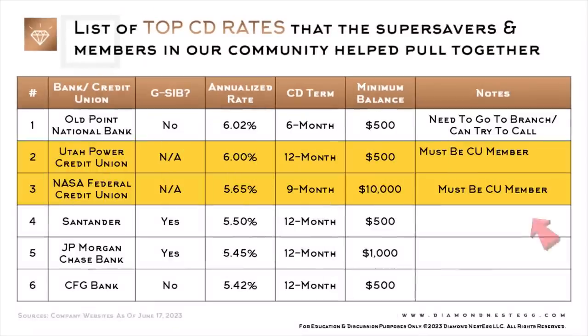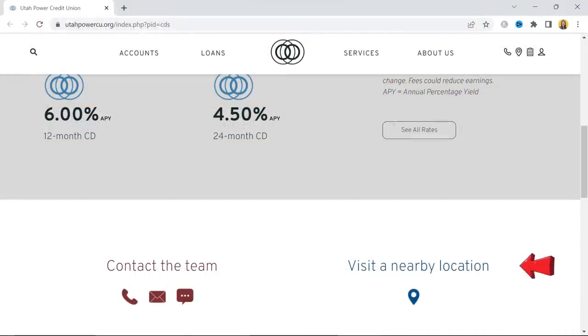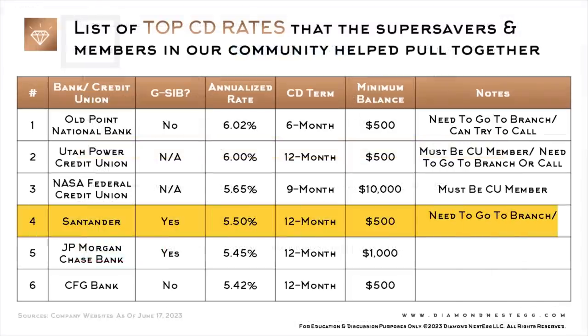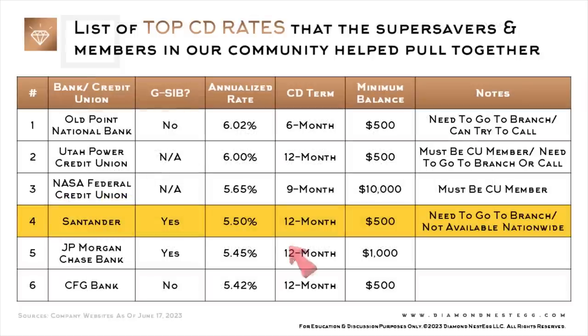These two CD offers are available only to credit union members. For the one from Utah Power Credit Union, it appears from their website that you also need to either go to a branch or call them. Whereas the one from Nassau Federal Credit Union appears to be available for purchase online if you already have an account with them. This Santander CD offer also requires that you go to a branch, and it's not available nationwide — only for specific zip codes. You can go to their website, put in your zip code, and see what rates, if any, are available in your area.